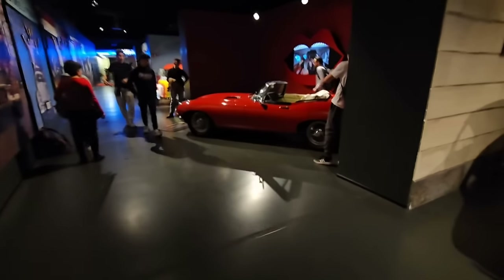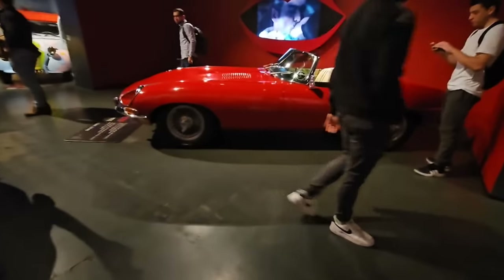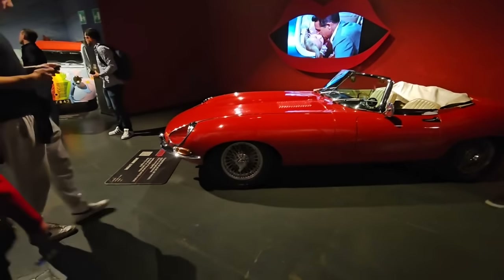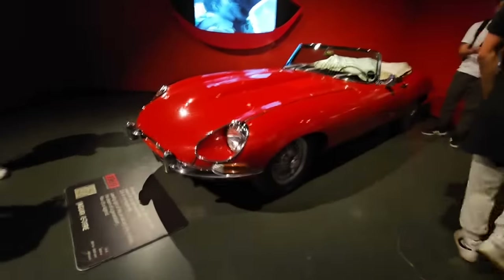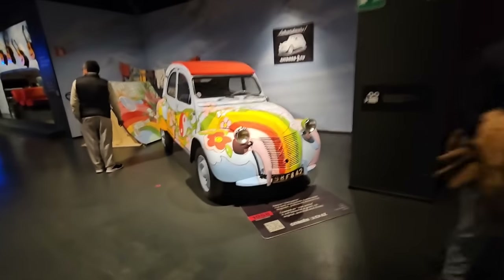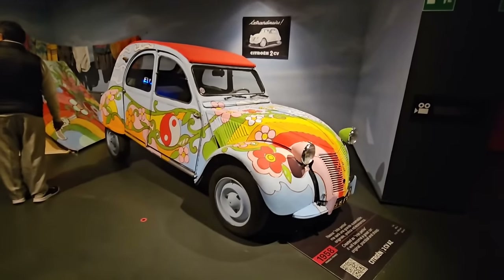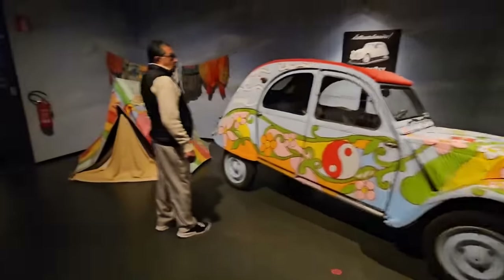We've got an E-Type here getting all the attention - it's a Series 1.5. You can tell it's the 1.5 because the headlamps are not behind glass, towards the end of Series 1 production - 1969. And we've got a 2CV looking very artistic here, with the wiper arms of a much later one. This one is a 1958 - there are not enough 2CVs painted like this anymore.